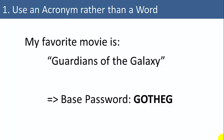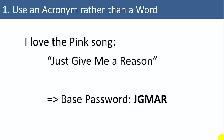Another example: my favorite movie is Guardians of the Galaxy. I could use as a base password GOTHEG. A favorite song might give you JGMAR. It looks like a random string of letters, but it's easy for me to remember because it's an acronym I'm familiar with. Easy for me to remember, difficult for a hacker to guess.